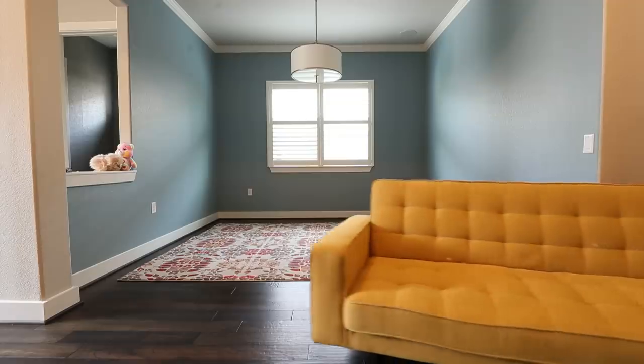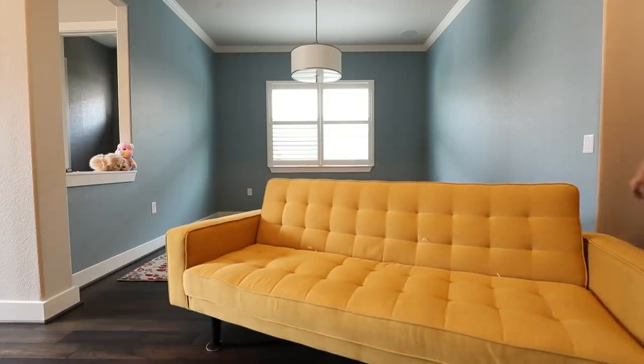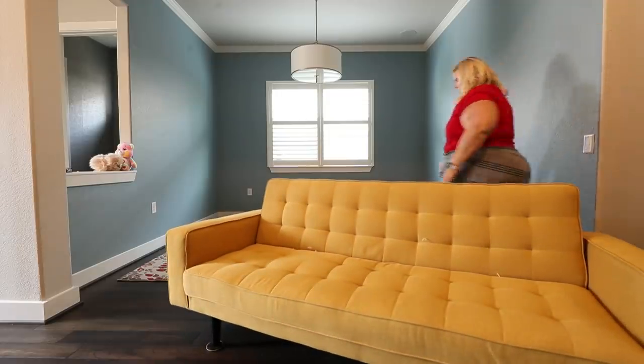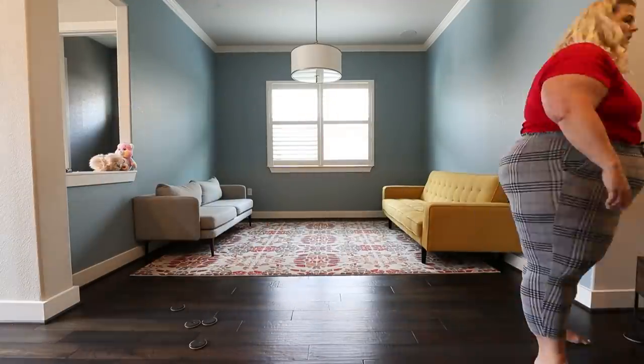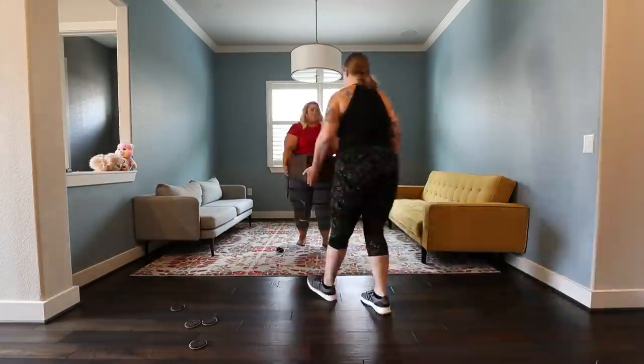The first thing I did was really try to use what I had. I don't have the budget to rebuy every single piece of furniture, so I wanted to start with what I did have — which was the furniture from my old apartment. I had this long futon that looks like a couch but it's actually a futon, a coffee table, a rug, and a small loveseat gray couch as well.